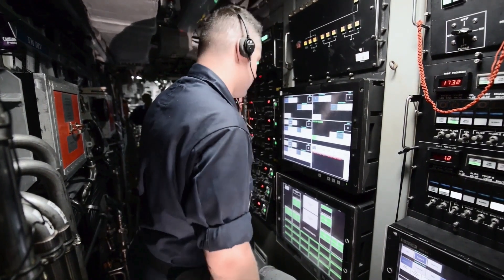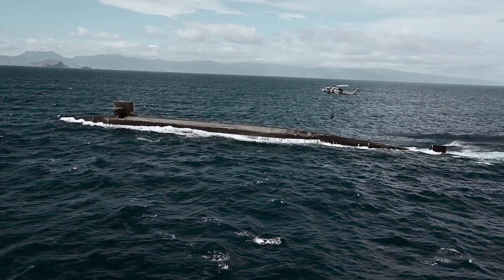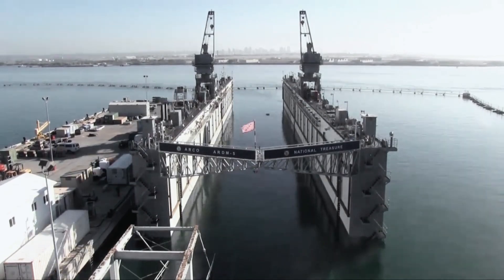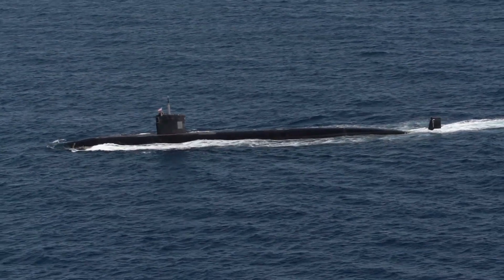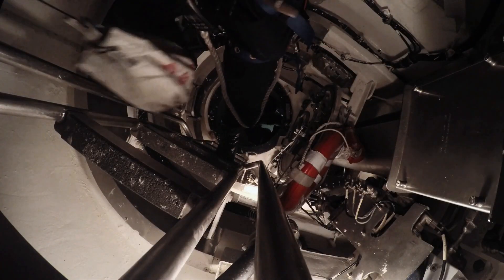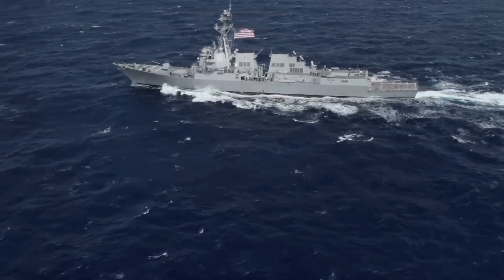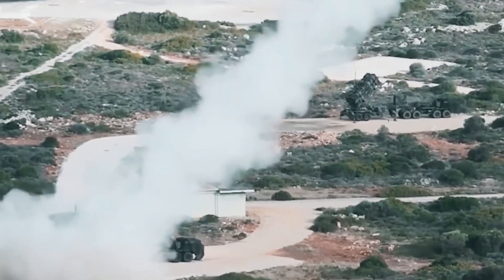Another at-sea event, the Black Widow exercise in the Atlantic, includes helicopters, P-8A Poseidon aircraft, surface ships, and submarines working together to conduct a range of anti-submarine warfare activities. Areas of interest include enabling technologies in hydrodynamics, hydroacoustics, mechanical engineering, naval submarine architecture, electromechanical, and other disciplines. Details are classified.